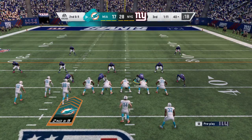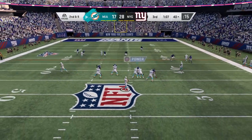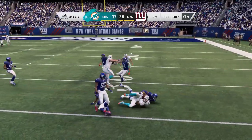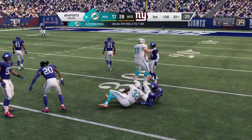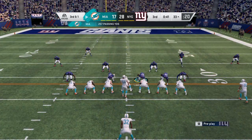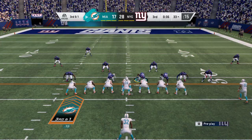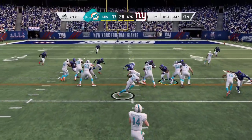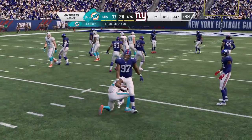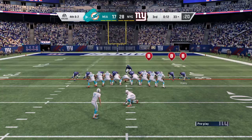They only got a yard out of that last completion, and that makes this second and nine. Now Fitzpatrick, it's complete to Drake — a gain of eight there on the eighth play of the drive. Everyone's got to be able to catch the football; doesn't matter what position you play, if you're on offense, be aware a ball may come your way. On third and short, Drake — they hit him in the backfield and he will not escape. The loss of a yard, and it brings up fourth.